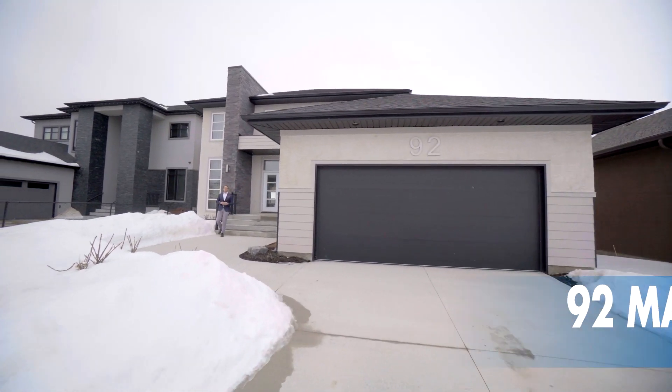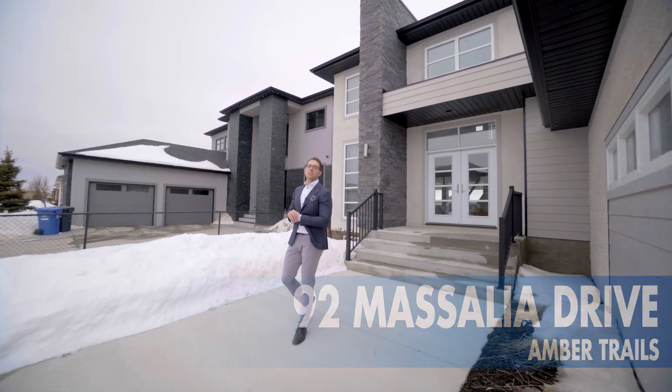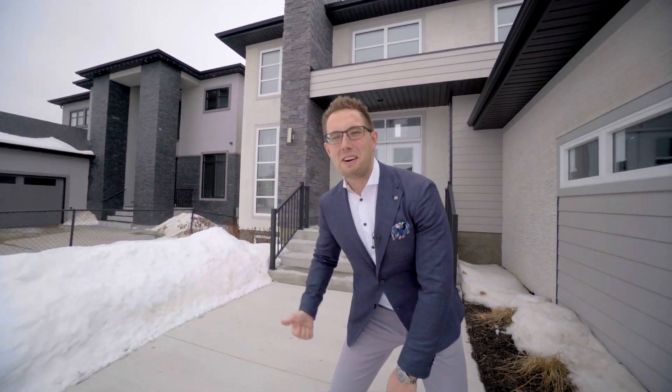Hi, it's Ed Dale with RE-MAX Professionals, and today we're in Amber Trails at 92 Massalia. I have a stunning home for you to see right on the lake, so let's go have a look.